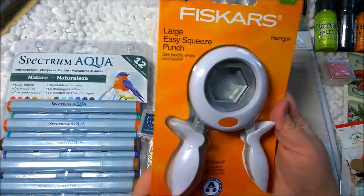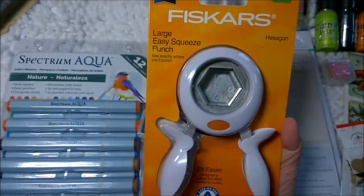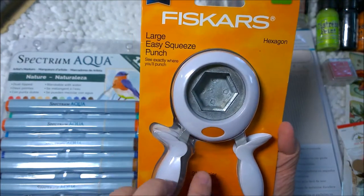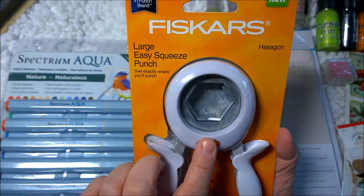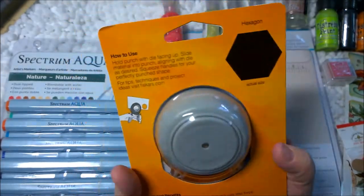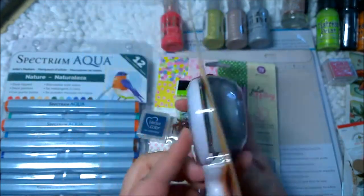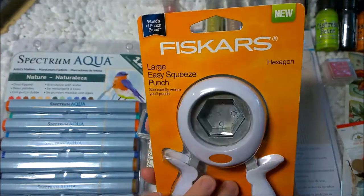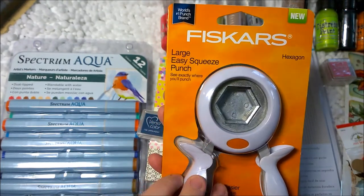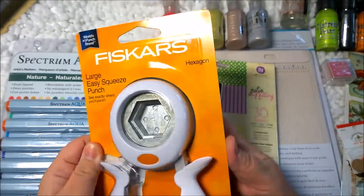I got this Fiskars punch and notice the shape is a hexagon. My thought was to be able to punch different kinds of scrapbook paper in the hexagon shape for my Inkwell Press planner. I'm not sure if this size is correct — it's the one-and-a-half inch. It might fit my inserts specifically. It was ridiculously cheap with the 40% off and then an additional 20 or 25% off, so it was very inexpensive.